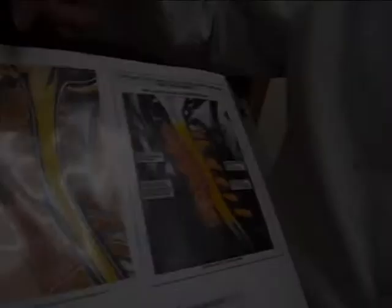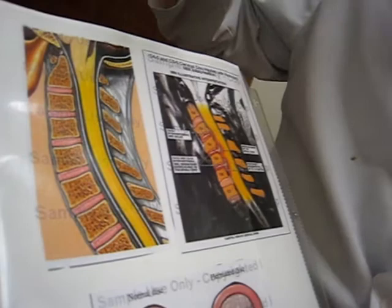A side view of a spine — what you would see in an MRI — you have actually the brain stem and the spinal cord, here's the discs in the spine, here's the bones. In a herniated disc, what happens is the disc goes backwards and actually presses on the spinal column.